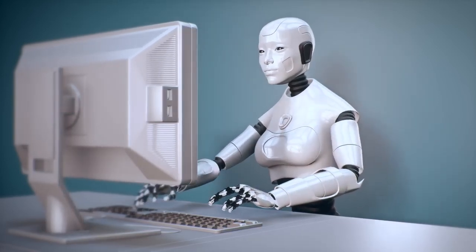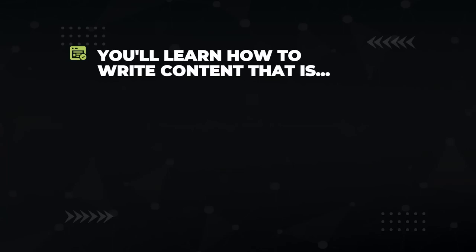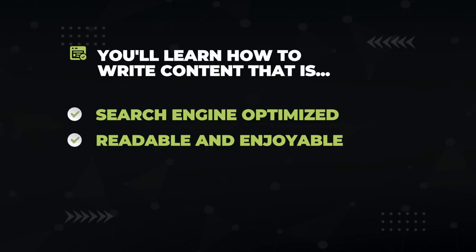Search engines are robots, and what they think is quality can be reverse engineered and used for your benefit. In this video, you'll learn how to write optimized content that search engines love, which will in turn drive you some crazy traffic. But at the same time, you'll be creating content that will be readable and enjoyable for your visitors, which will ultimately get them to convert so you can make money. And make sure to stick around to the end, because I'm going to be dropping some SEO tricks that will give your content the extra push that it needs.